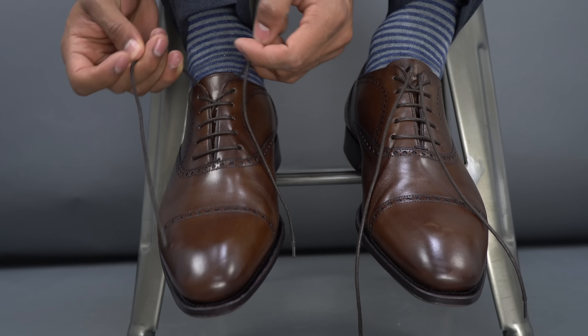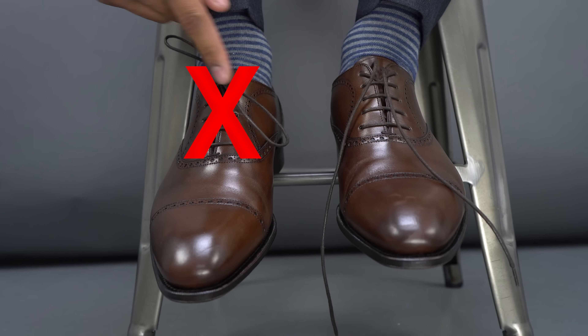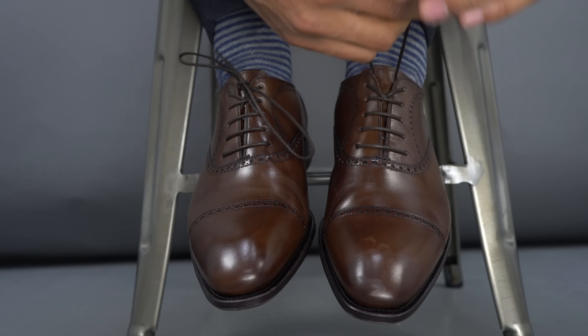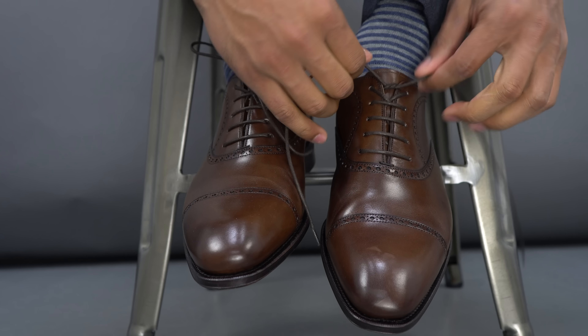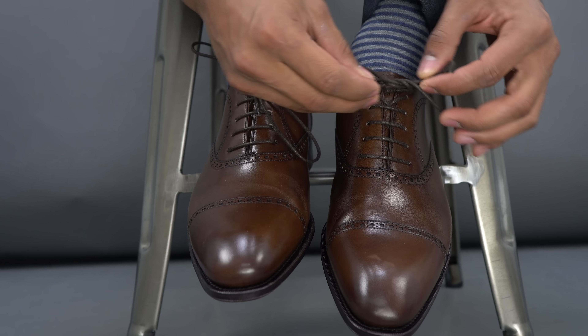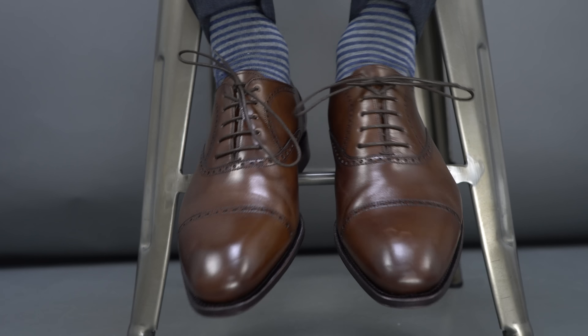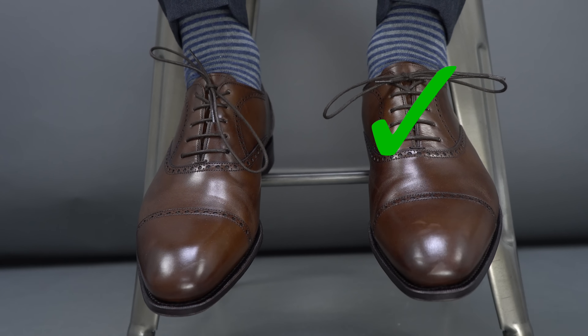The second one is how you lace your shoes. A lot of people lace their shoes in a way where the laces end up looking kind of messy, and if you're wearing trousers they can sometimes get in the way of the trouser falling nicely on top of the shoe. You want your shoelaces to look as clean as possible, especially with nice dress shoes — you want them to finish off horizontal. To do that, this is the proper way to tie your shoe: it's only one step you're doing differently — instead of going over, you go under.